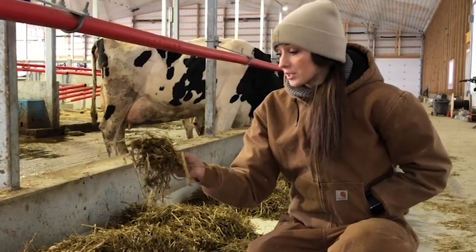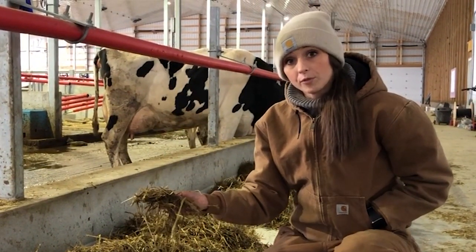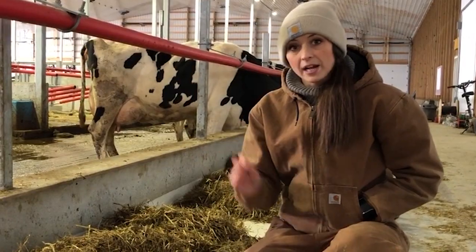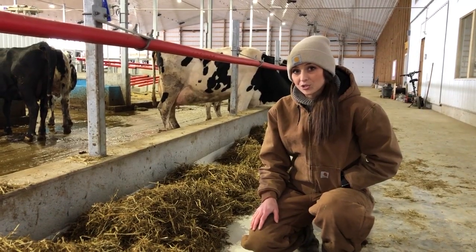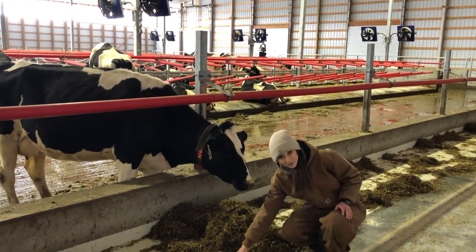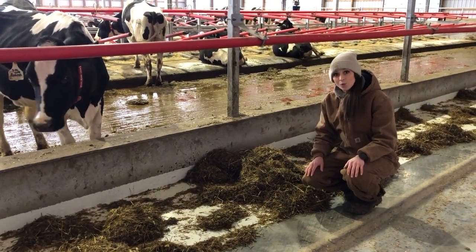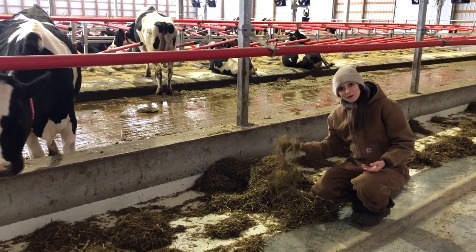One other thing I wanted to share was the difference in feed. With our close-up cows, we're able to feed them a different ration than the cows in our milk herd — you'll notice a difference in the texture of the feed, and we're able to really pinpoint exactly what we want each cow to eat. Over here with the milking cows, they've got a little bit different looking feed. The vector we use is able to mix whatever ration we want, so we can differentiate our dry cows, our close-up cows, and our milking cows and what they're eating.